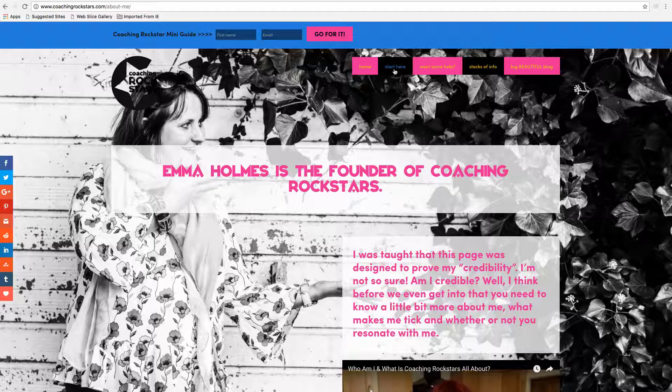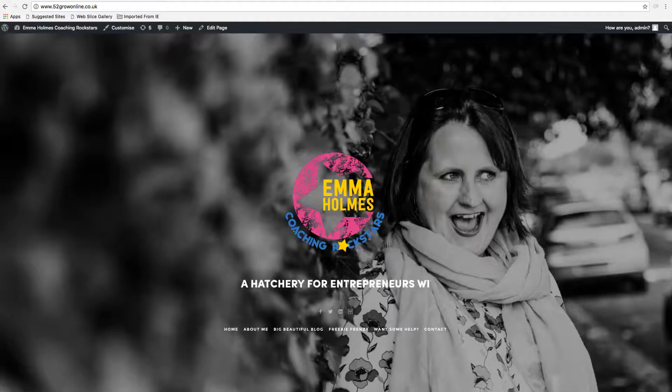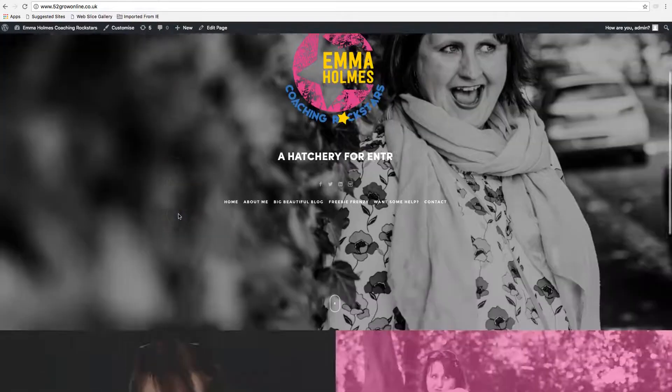Emma found a website that she loved, liked different ideas, and we worked together to create her new website — which is this. And I think you'll agree that in terms of simplicity it's really powerful, and there are a lot of lessons to be learned from this — sometimes less is actually more.